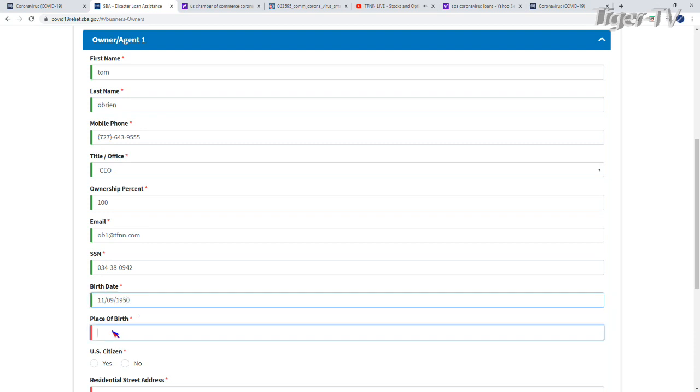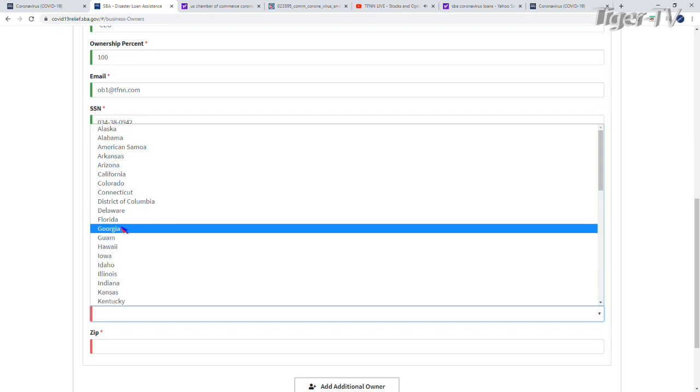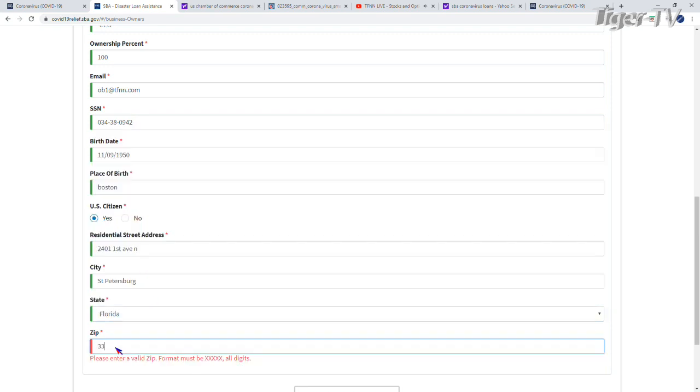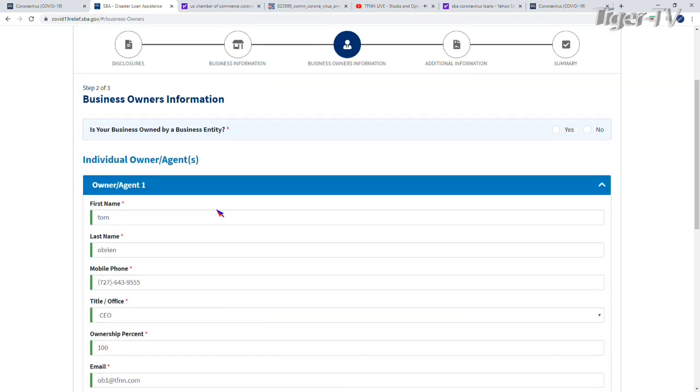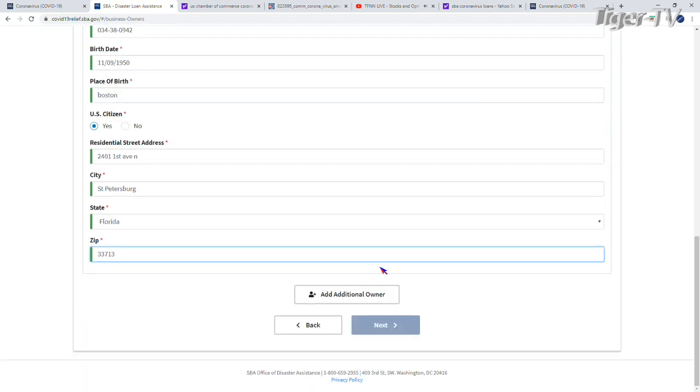Place of birth: Boston, beautiful Boston. U.S. citizen: yes. Then you put your residential address down. That's the third page done — it's amazing how quickly we've actually done this. We hit next.